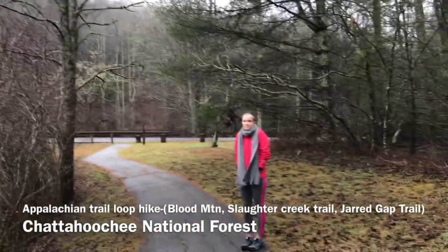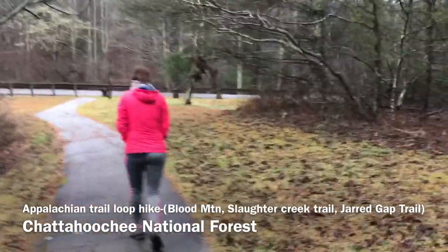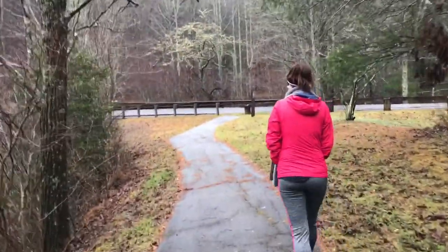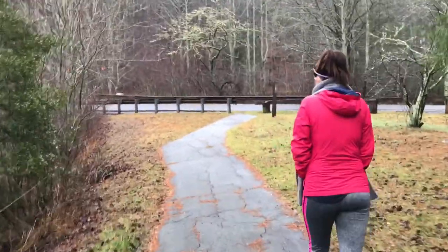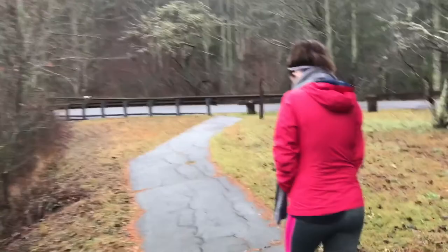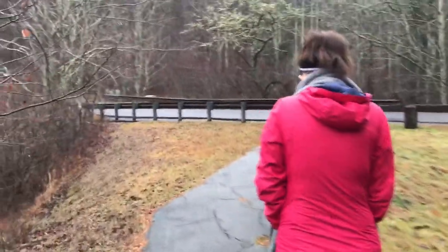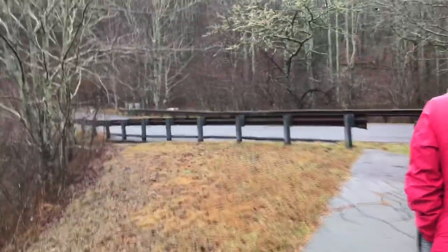Chris here. There's Kim and we're hiking from Lake Winfield Scott, the wreck area over here by the lake. We're gonna take the Slaughter Creek Trail to connect with the Appalachian Trail to Blood Mountain and then we're gonna come back on the Girard Gap Trail. It's gonna be a nice about 8.6 mile loop hike today.